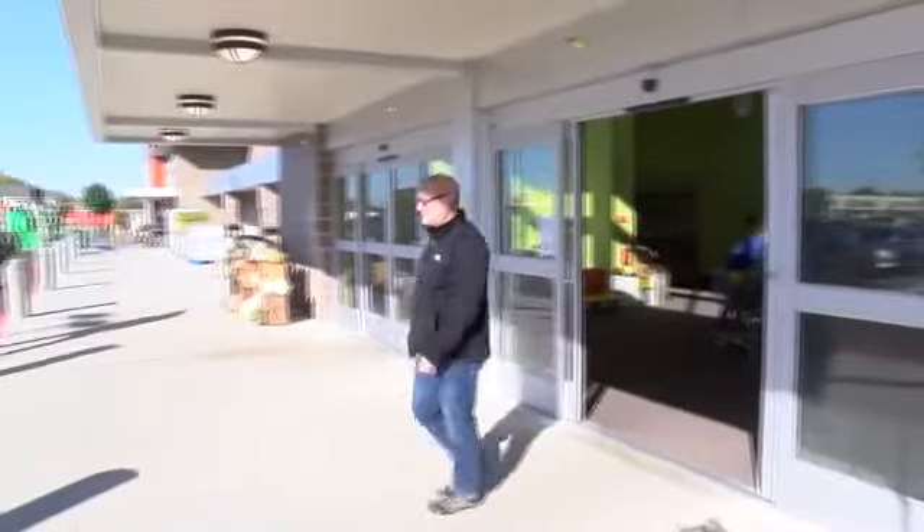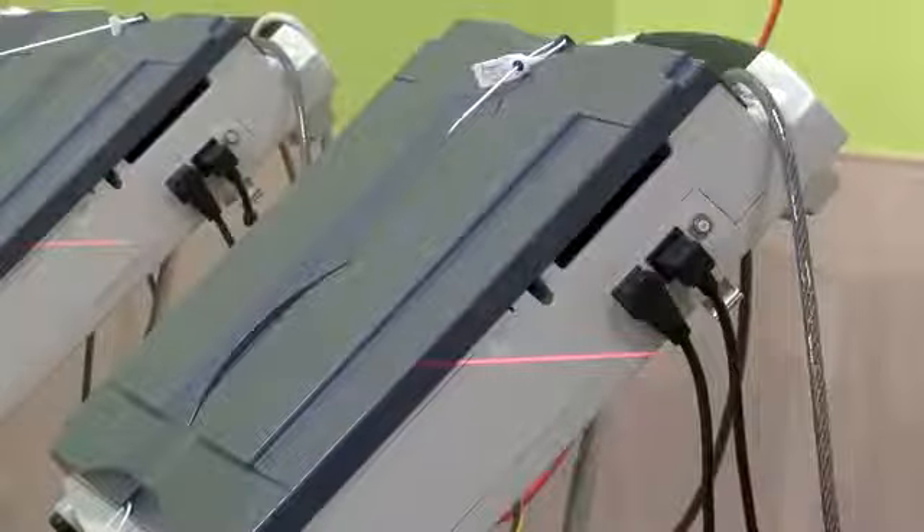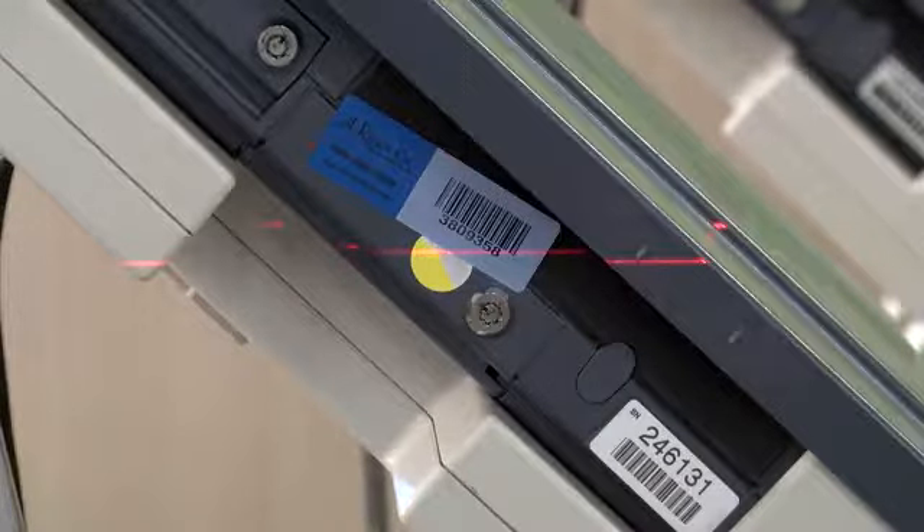The equipment was properly calibrated and seemed to be functioning as it's required to function. But those who say they experienced it aren't convinced. They would like to see these machines replaced before the next election. Right now, the next update is scheduled for 2021.